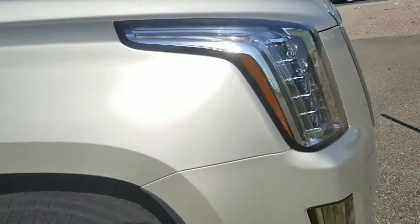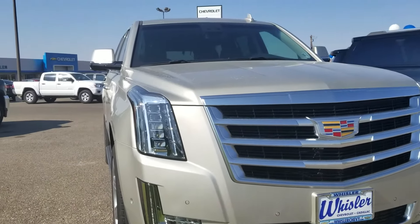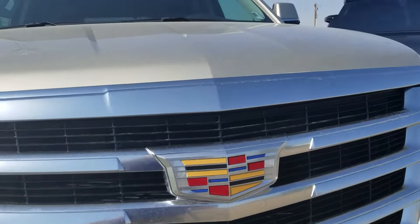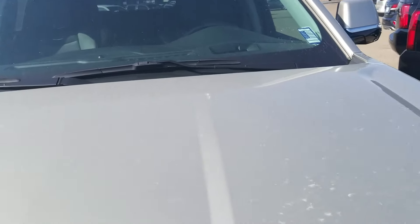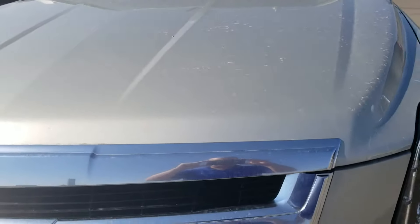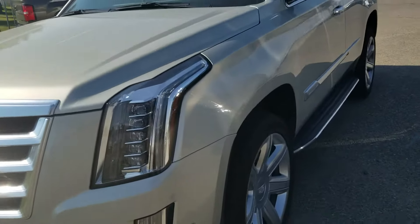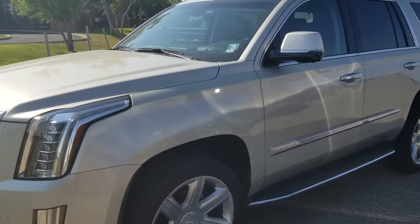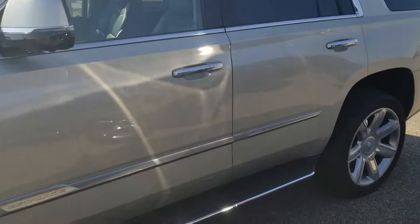I just wanted to go over the vehicle with you and give you an idea of what you're looking at — kind of trying to give you a perspective as if you were here looking at the vehicle with me. As far as any dents or dings, I can't find anything like that on the vehicle that would keep me from buying it. It's pretty clean. It could use a quick spray off — I wanted to get you a quick video but I do need to get it cleaned up a little bit so it shines the way it should.